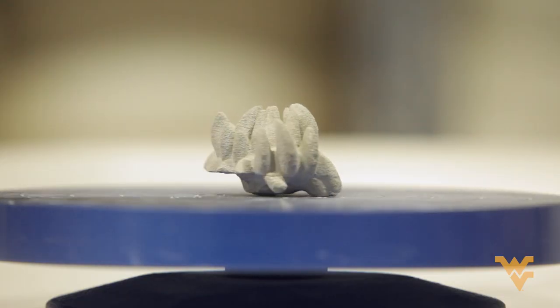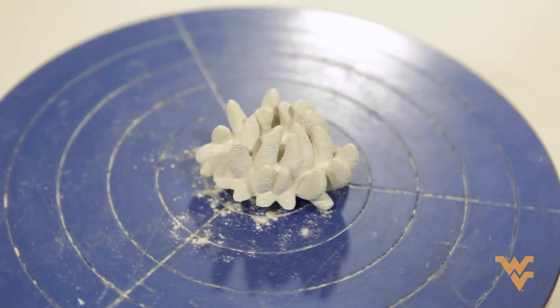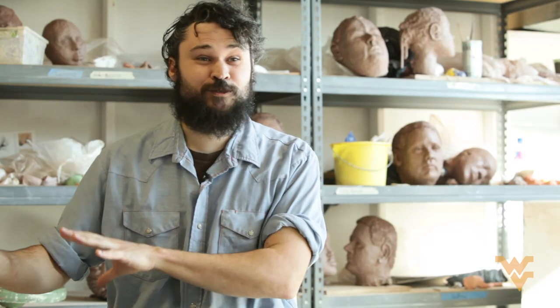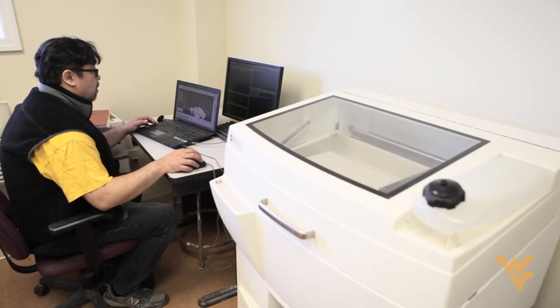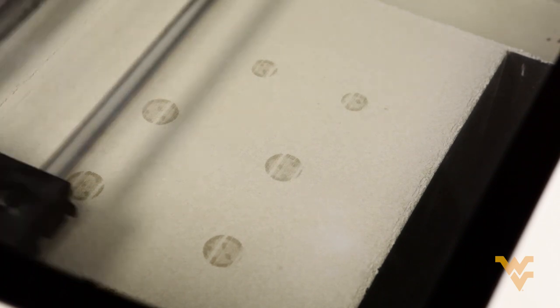With the 3D printing, it's this very manufactured type of an object. There's this interesting disconnect between throwing pots on the wheel and being so immersed in the material, and then creating something in a virtual world and having a machine make it. It has some really great applications, not only in the arts, but in sciences and things that we can collaborate on.